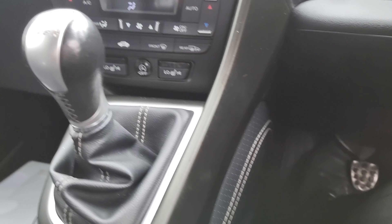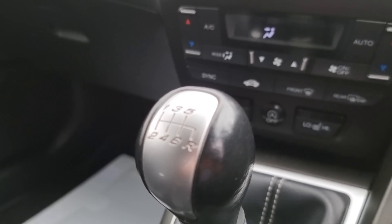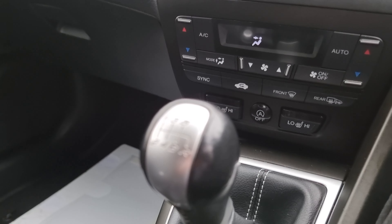We've got your rear alloy just there. And then moving into the rear, with it being the SR, you do get full leather interior with ISOFIX mounting points just down at the bottom.